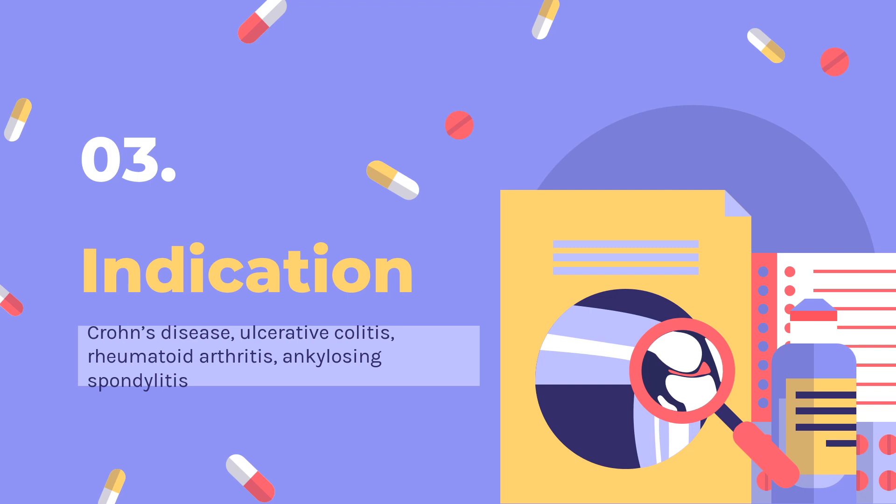Indicated for reducing signs and symptoms, inducing and maintaining clinical remission and mucosal healing, and eliminating corticosteroid use in adult or pediatric patients (greater than or equal to 6 years of age) with moderately to severely active ulcerative colitis who have had an inadequate response to conventional therapy.